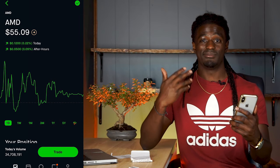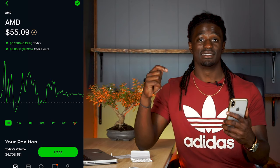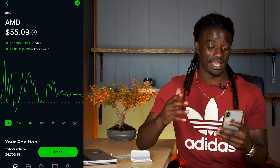Alright, I have my Robinhood account pulled up. Remember, if you guys want to sign up for Robinhood, the link will be down in the description — you'll get a free stock just for signing up.